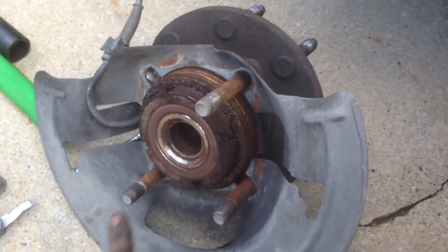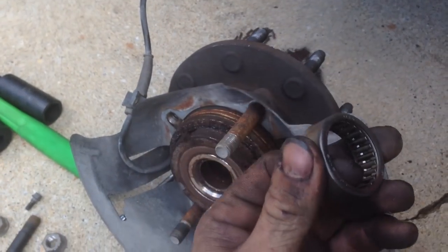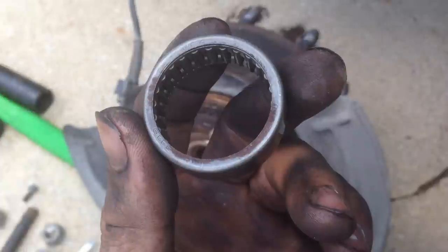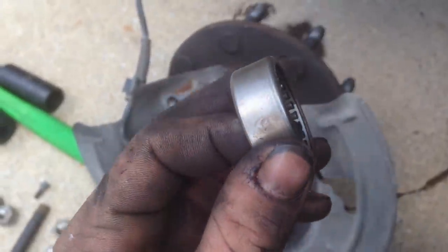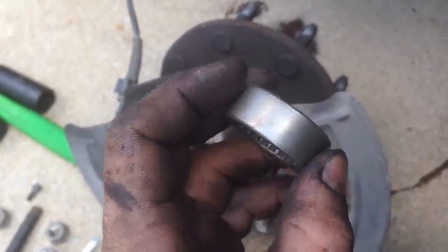So if you have this problem, don't put it off — this is your most likely cause right here. These bearings were only 12 bucks a piece. Ford dealers are probably going to tell you you need the whole $500 hub assembly — you don't. I just picked these up at O'Reilly Auto Parts; you can also get them from NAPA, etc. Make sure you get a good brand like Timken — something that's going to hold up.